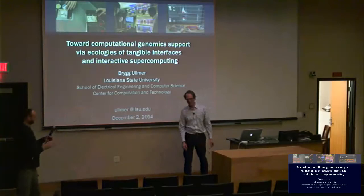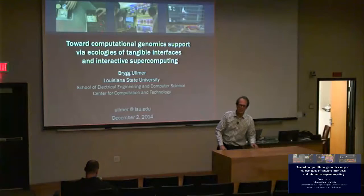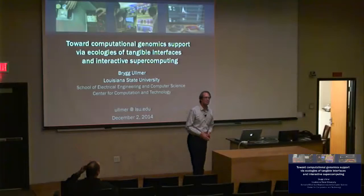Thank you, Professor Berlanski, for that very kind introduction, and Professor Brown and all of the other organizers, and especially to all of you here today. The talk I'll be giving today is one that Professor Miriam Konkel and I presented at Wellesley a little while ago, and I've adapted it for the present purposes.